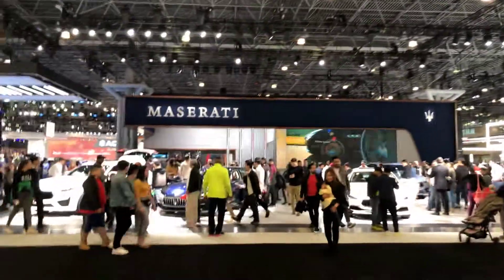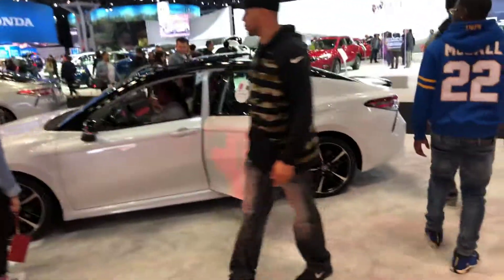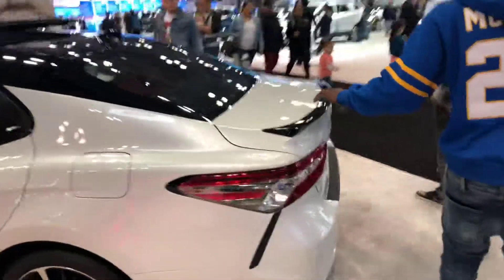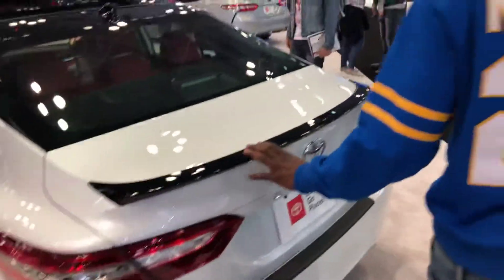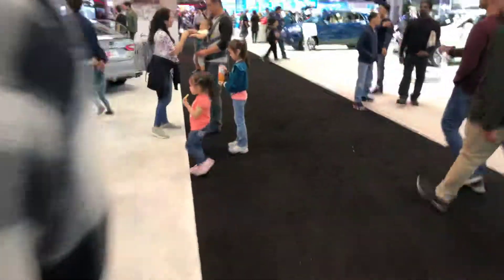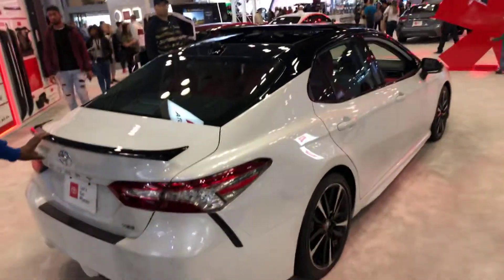Maserati. Oh dang, I slammed the card out very hard. That one has a red interior. Oh yeah, that's a beautiful camera.